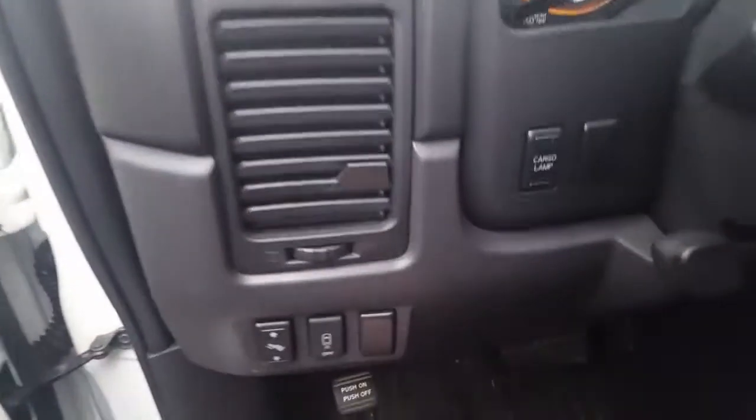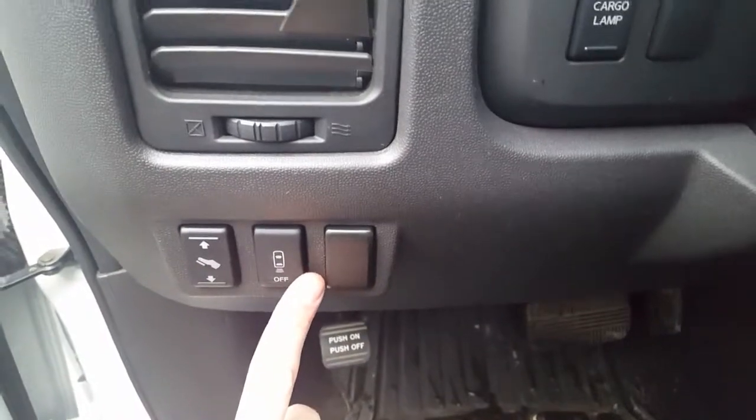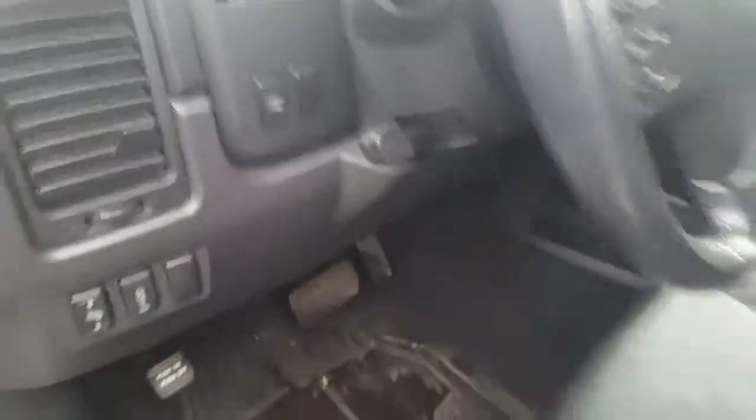On the left side of the steering wheel here, if you've got short legs like I do you can move the pedals up and down. Parking sensors — turn them off. Cargo lamp brightness, or just to turn the cargo lamp off, and adjust our steering wheel.